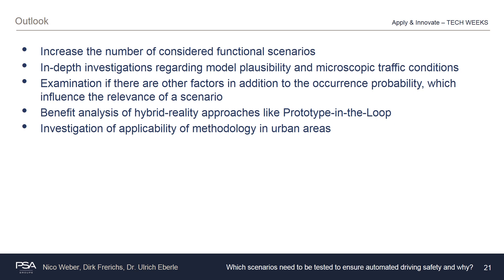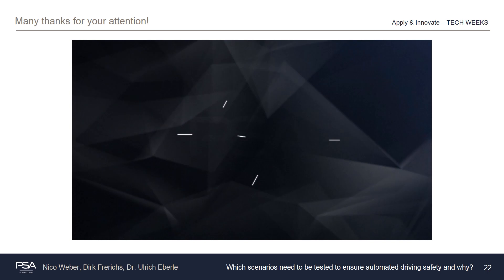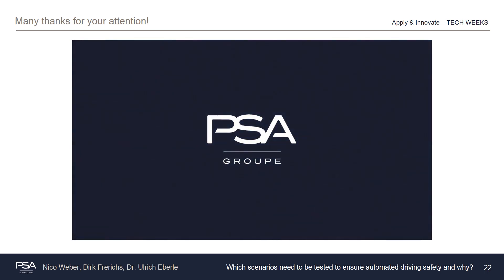Looking at future extensions of this work, the ambition is to enlarge the number of functional scenarios under consideration. Furthermore, deeper examination on model validity and its influence on microscopic traffic conditions have to be conducted. The question also remains whether, apart from occurrence probability, there exist other factors determining the relevance of a scenario — for example the potential severity cost. Moreover, a benefit analysis of hybrid reality approaches like the prototype-in-the-loop approach should be conducted. Finally, the investigation of the applicability of the methodology in urban areas seems quite interesting and relevant for future work. Thank you for your attention — I hope you enjoyed my presentation and don't hesitate to contact me with questions or comments.